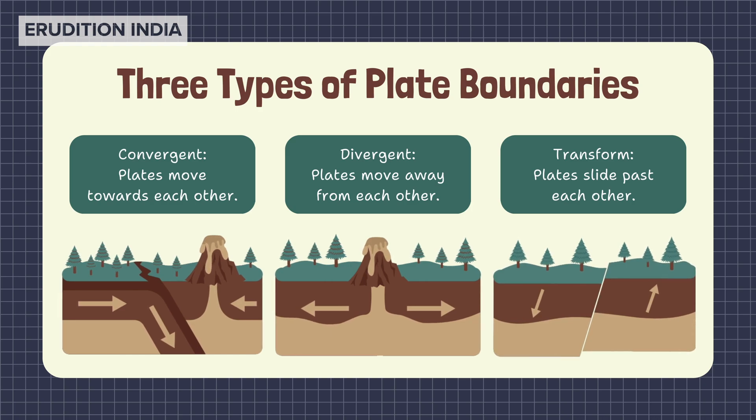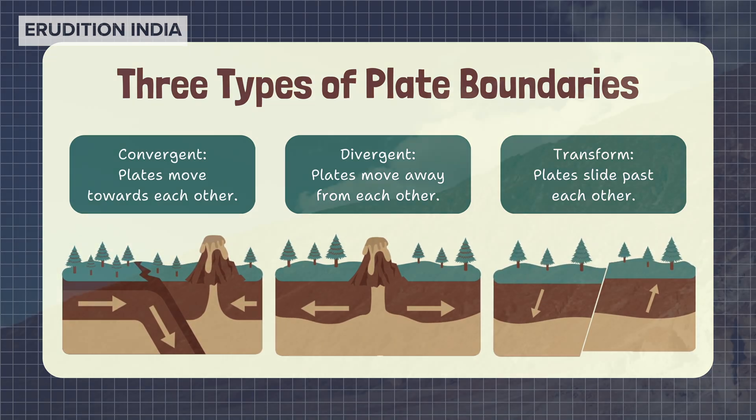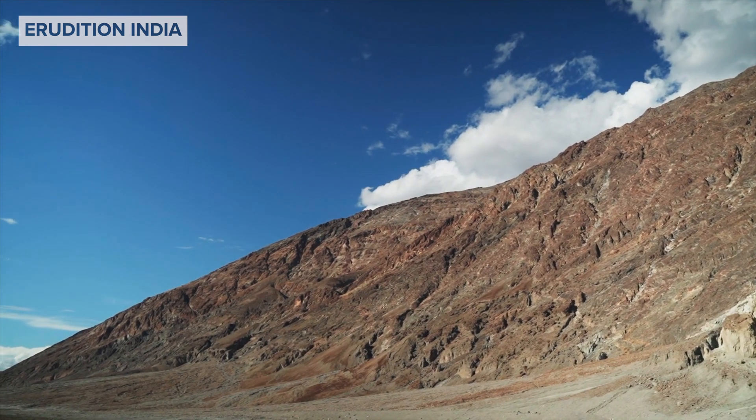Over millions of years, these plates have been moving, crashing and sliding past each other. This movement has shaped the continents and oceans as we see them today.